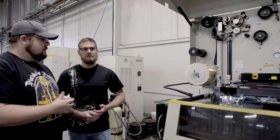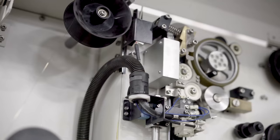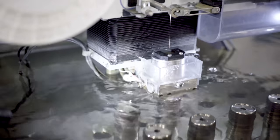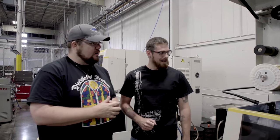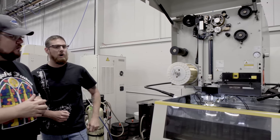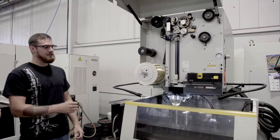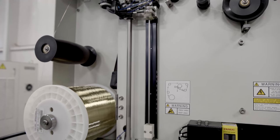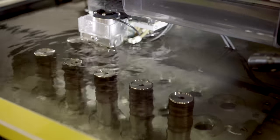EDM stands for Electrical Discharge Machining. A piece of brass wire runs through deionized water and arcs electricity back and forth between the wire and the material — the wire doesn't actually contact the metal; it's the little electrical bolt that erodes the material away. The wire is only 0.012 inches in diameter — about four times the diameter of a hair — and it's aligned by a jet of water and air that guides it straight through the suppressor.